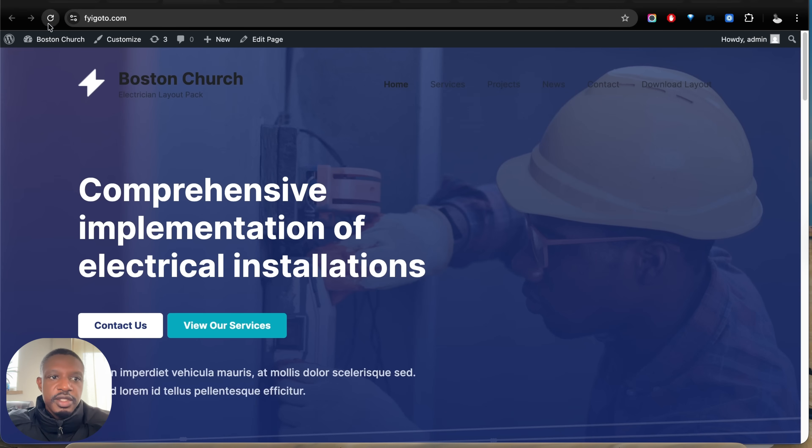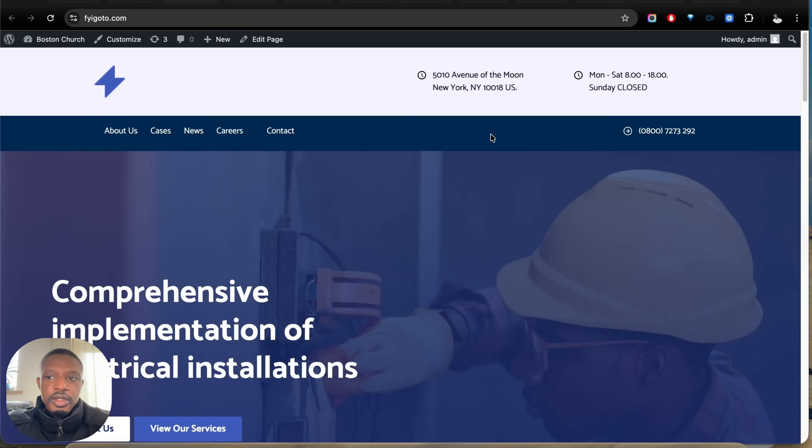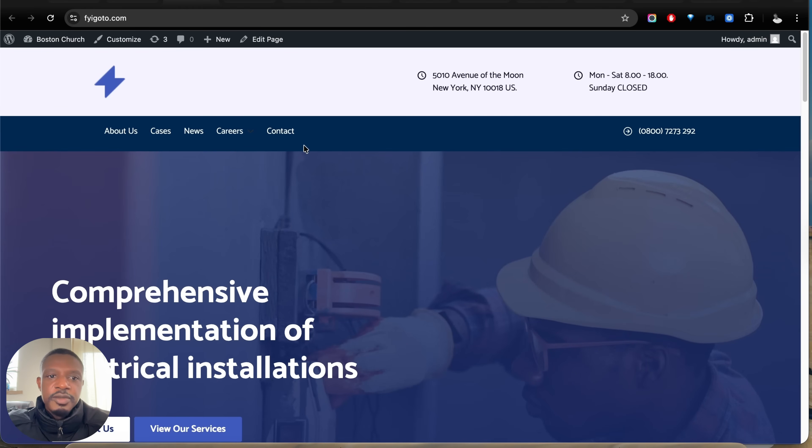When we refresh the page, we should see our new menu design. And there it is — that looks really good. Let's check out our mega menu — this looks super good, and our menu items are linkable as well. That's the header section done. Let's go ahead and customize our homepage design.